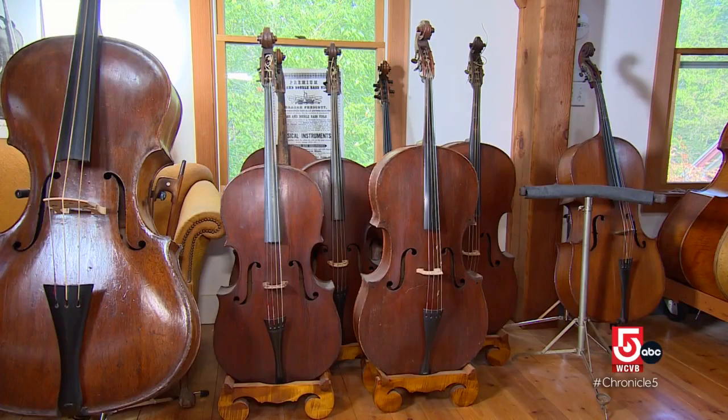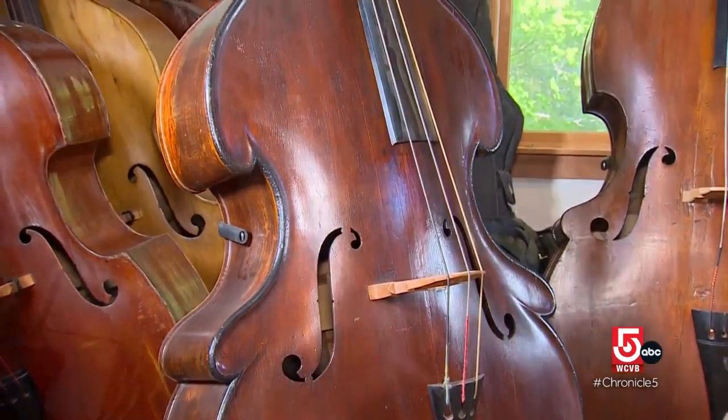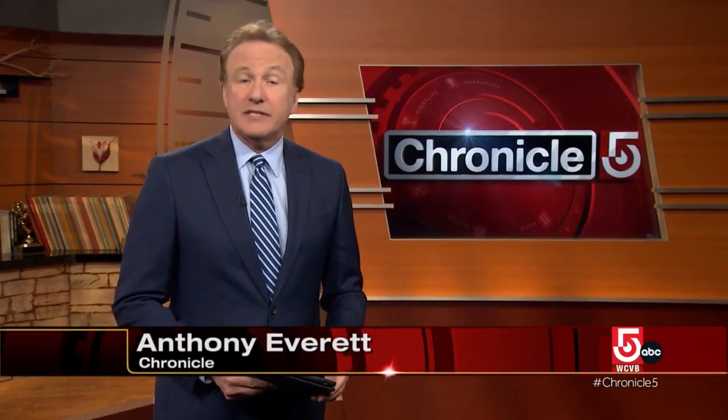Narman says he has more old instruments he hopes to restore so they can be played once again. Basically, he says, he's living his dream. Holger Narman still plays bass professionally, including as principal bass with Symphony New Hampshire. Back at the North Bennett Street School, violin-making students get to keep the instruments they make while learning the craft, and can also sell those instruments if they choose to.